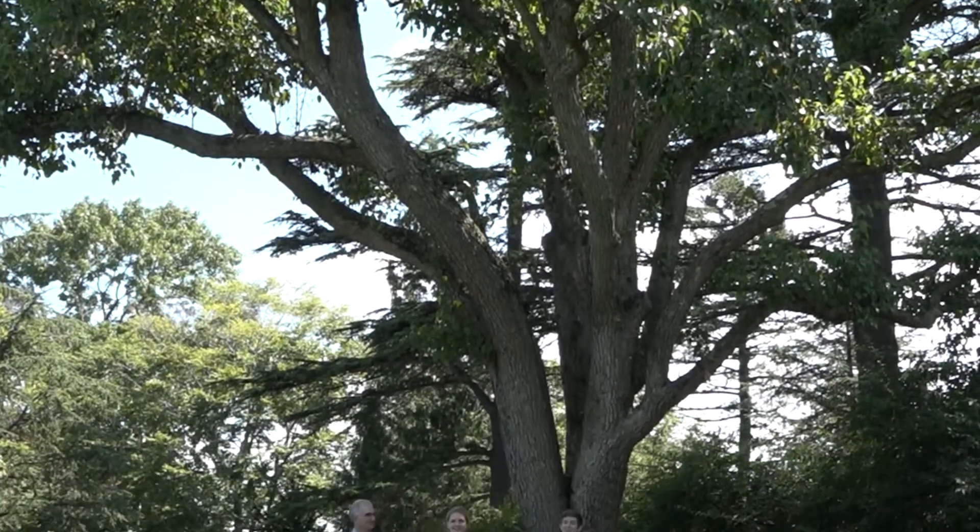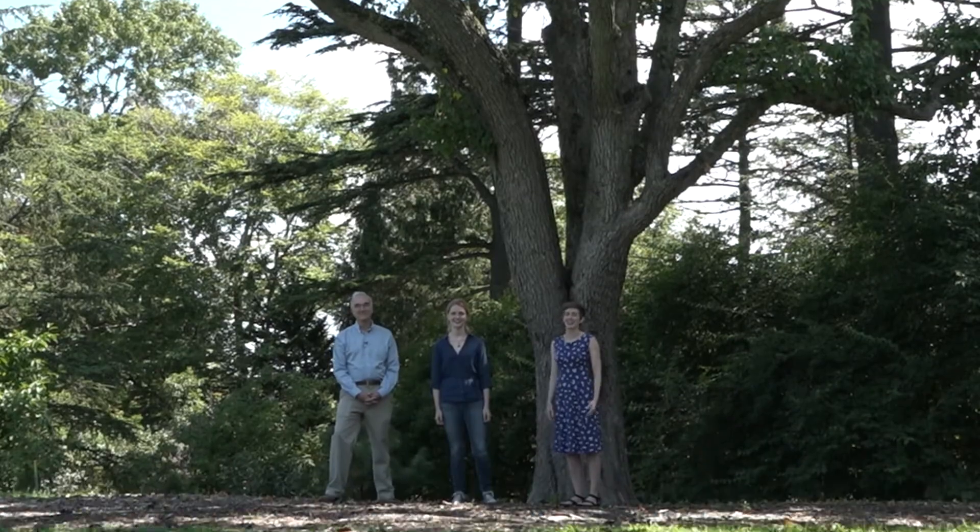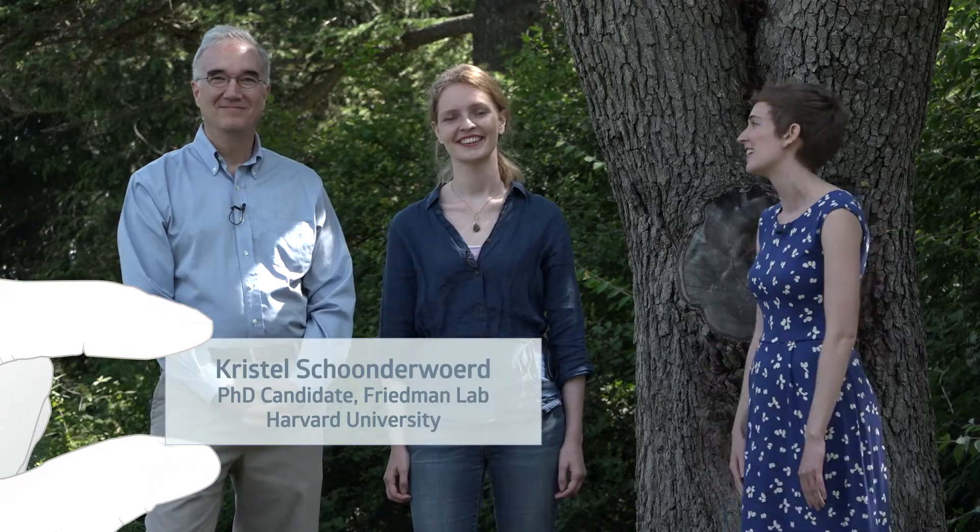We have some super special guests to facilitate our arboretum adventures today. This is Ned Friedman — he's the director of the Arnold Arboretum and a professor of Organismic and Evolutionary Biology at Harvard University. And this is Crystal Skunderwood; she's a PhD candidate in Ned's lab.